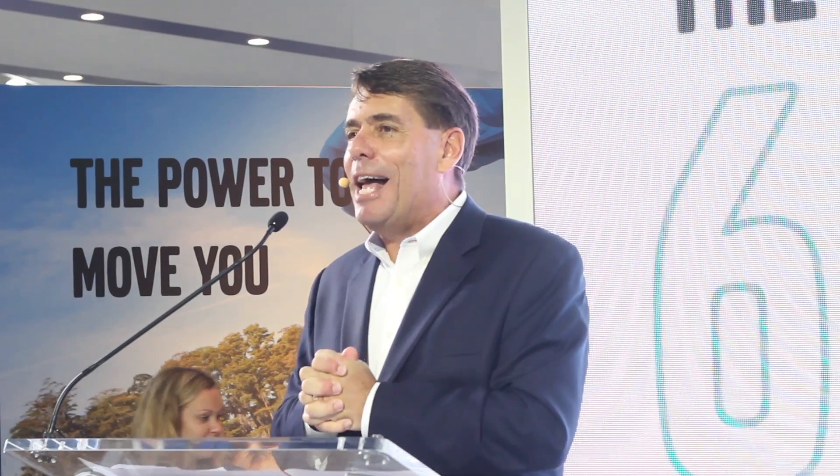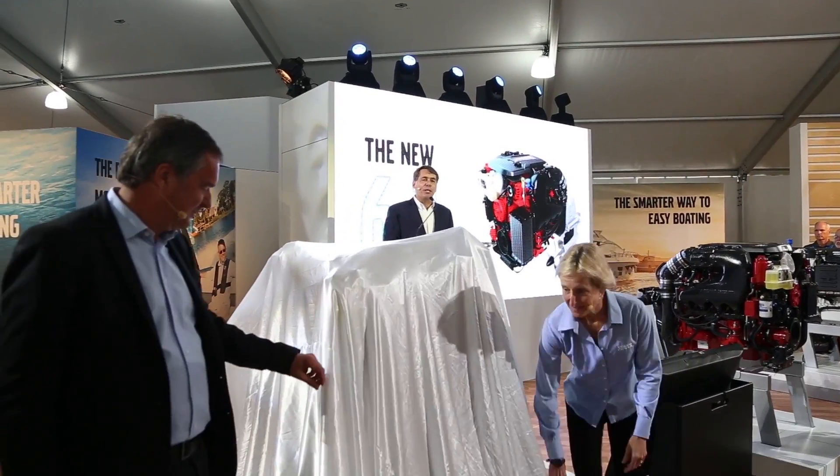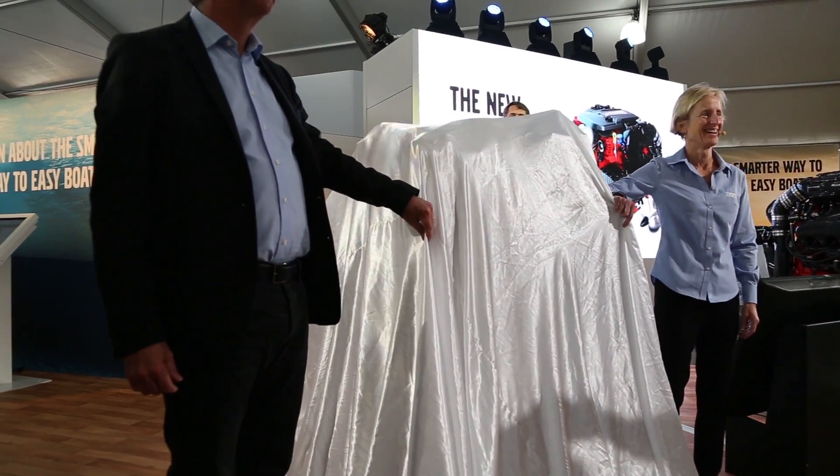It's my pleasure to introduce the last in our family of next-generation engines. This is our new 6.2 — the highest horsepower engine we have: 430 horsepower and 380 horsepower.